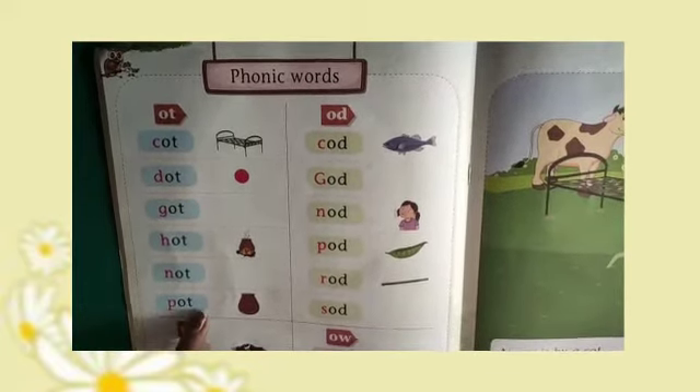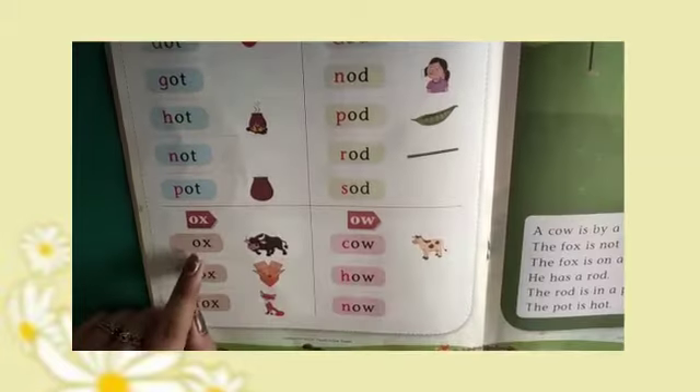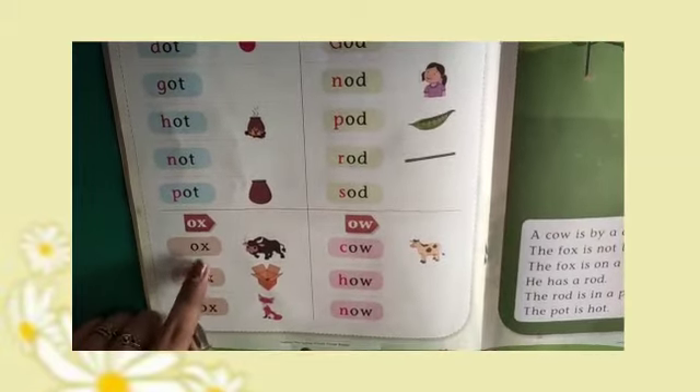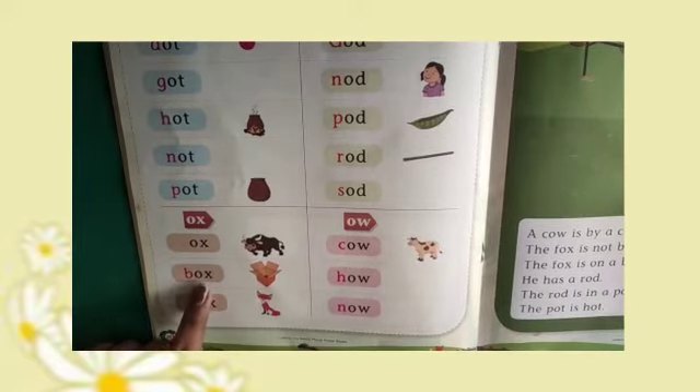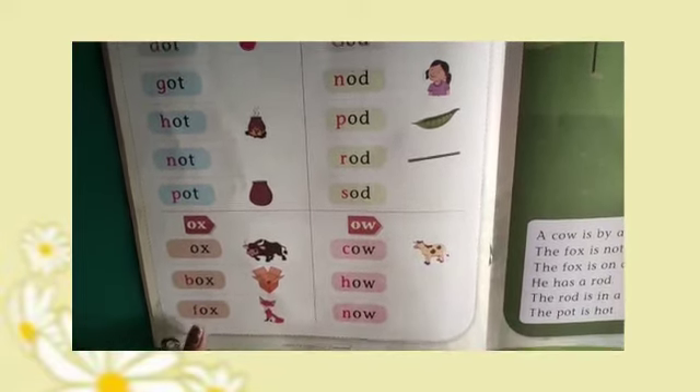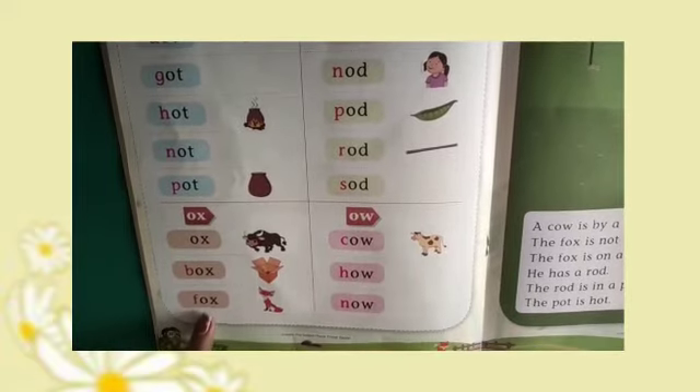P-O-T, Pot. O-X, Ox. B-O-X, Box. F-O-X, Fox.